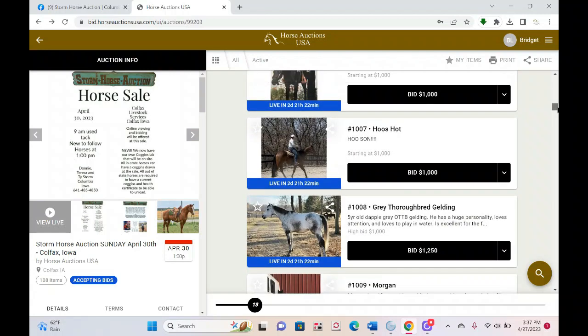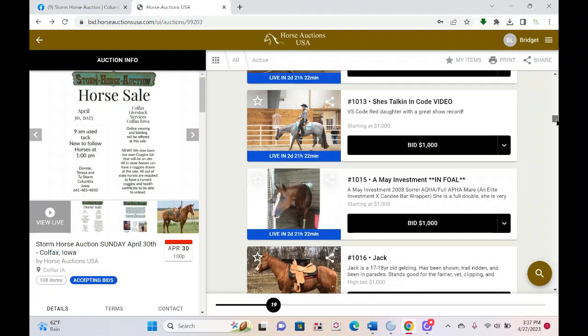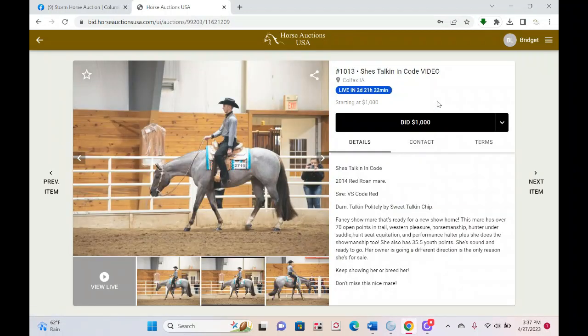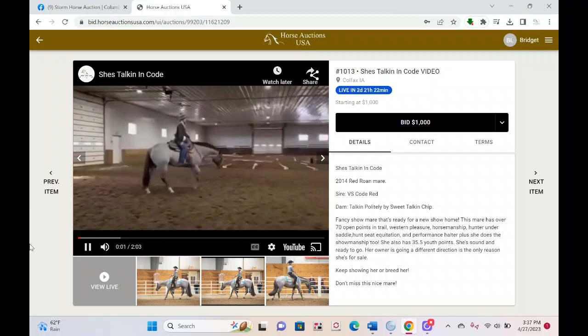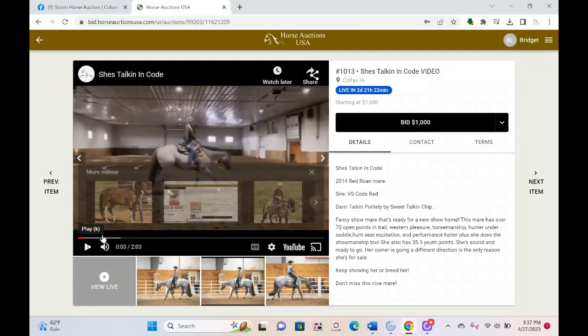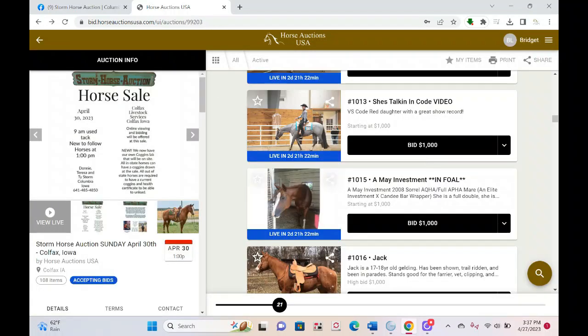Let's talk about navigating the catalog and your bidding options. As you go through the listings, some of them say 'Video.' If a horse has a video, it will be in the online catalog as the second thumbnail. Click it and the video plays right there. It will also indicate up top that there's a video, and the expanded information will be below. If it doesn't say video, there isn't one.